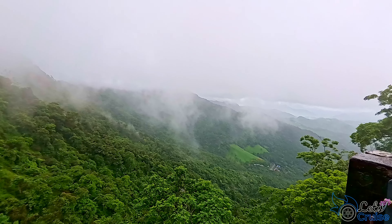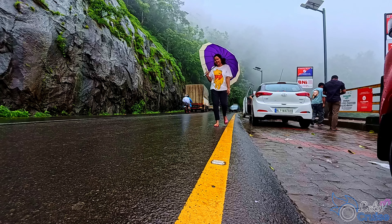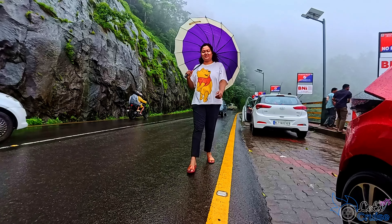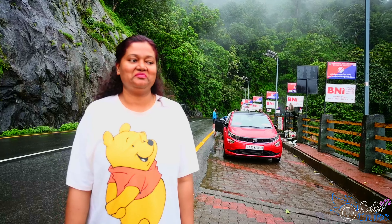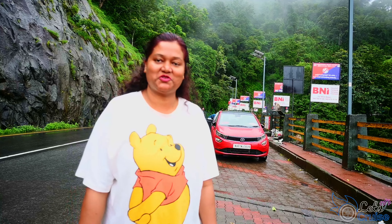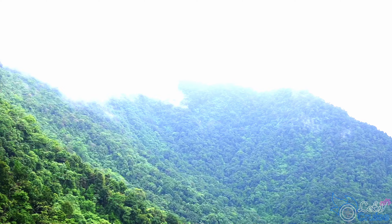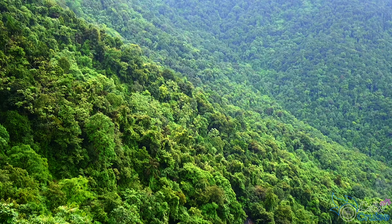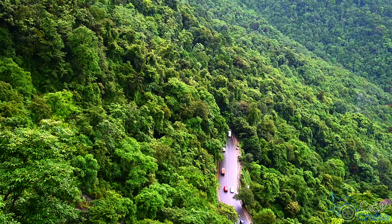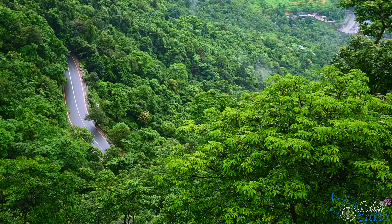As clouds hover over the hills, it creates a surreal and dreamy atmosphere. We spent some time here and captured some beautiful memories. When we came, it was cloudy and raining heavily, and all of a sudden the rain stopped and we got this clear view. From the viewpoint, you can get breathtaking views of the rolling hills, lush green valleys, and hairpin bends. It's like a green carpet spread over the vast landscape.